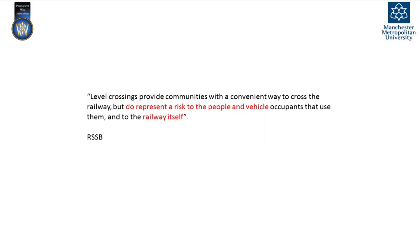RSVB, which is the standards board for accidents in the railway industry, stated that even though level crossings provide a convenient way to cross railway lines, they do represent a risk to people, vehicles, and the railway itself. They suggested that we can either upgrade the technology or provide an alternative solution to avoid this problem.